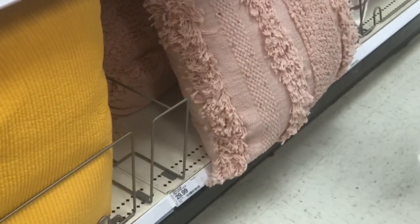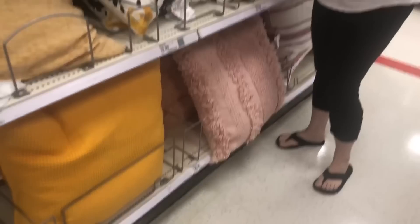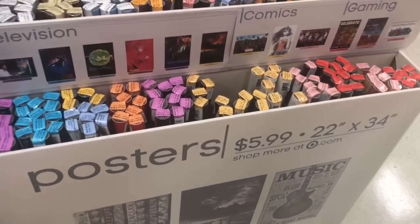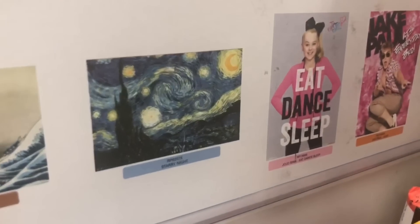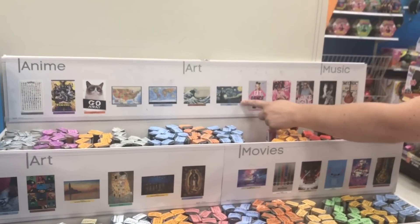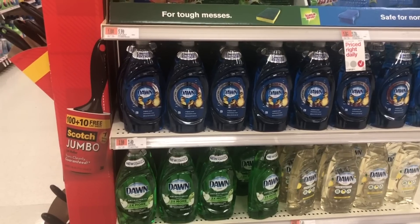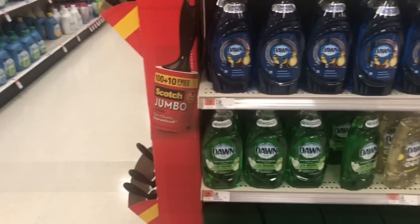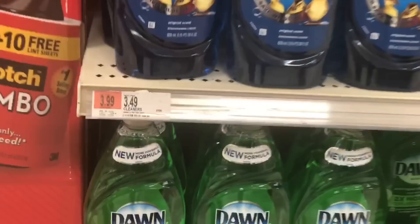$30 for one decorative pillow? It's decorative! Oh it's expensive. Oh, six dollars — let's go with 'Eat, Dance, Sleep.' I want that one. I had that one in college. Of course you did. Joanne, they're right next to each other. Final item on the list — $4, well $3.49.